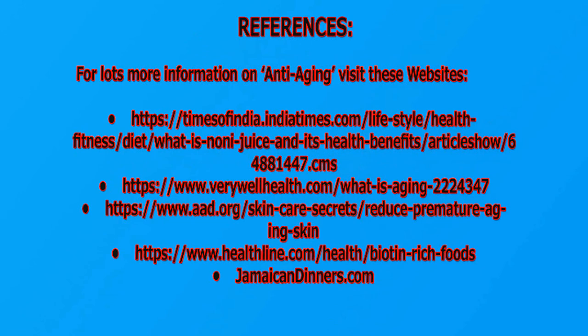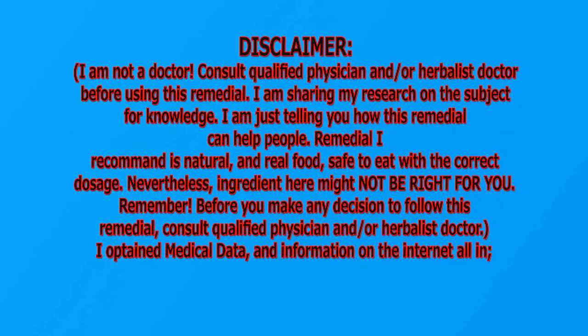References: for more information on aging, visit these websites: timesofindia.indiatimes.com, verywellhealth.com, aad.org, healthline.com, jamaicandinnersers.com. Disclaimer: I am not a doctor. Consult a qualified physician and/or herbalist doctor before using this remedy. I am sharing my research on the subject for knowledge purposes only. The remedy I recommend is natural and real food, safe to eat with correct dosage.